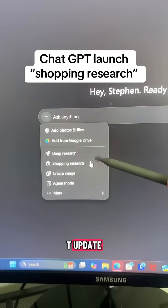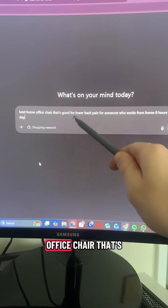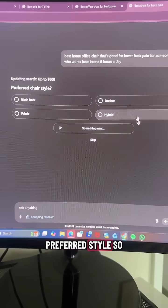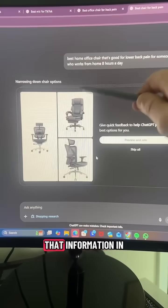Another day, another ChatGPT update. This one turns it into your personal shopping researcher. Let's search for the best home office chair that's good for lower back pain. It starts by asking some questions like your budget and preferred style, so you can choose one or just skip. It also asks about must-have features.